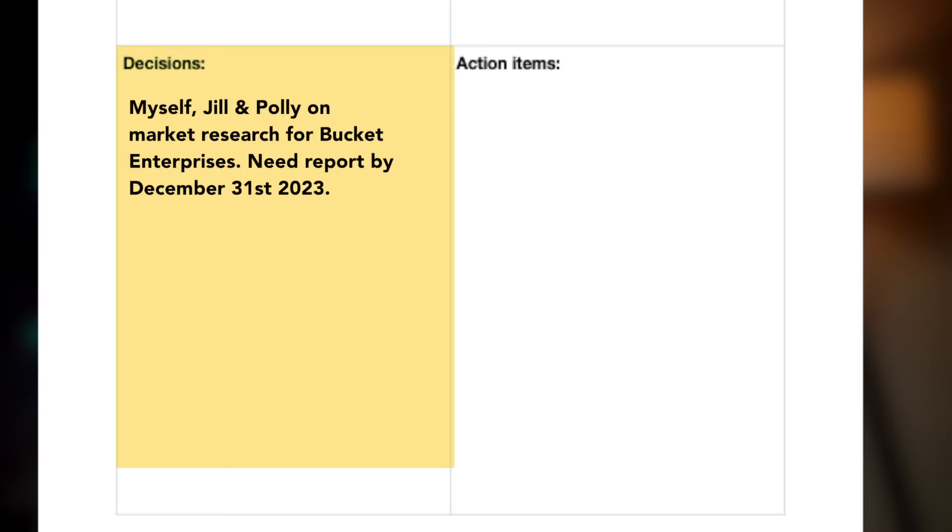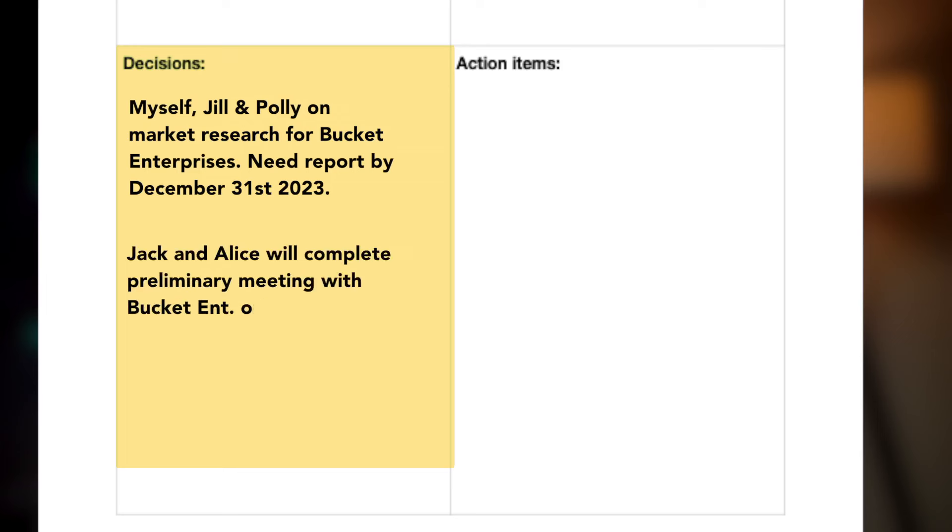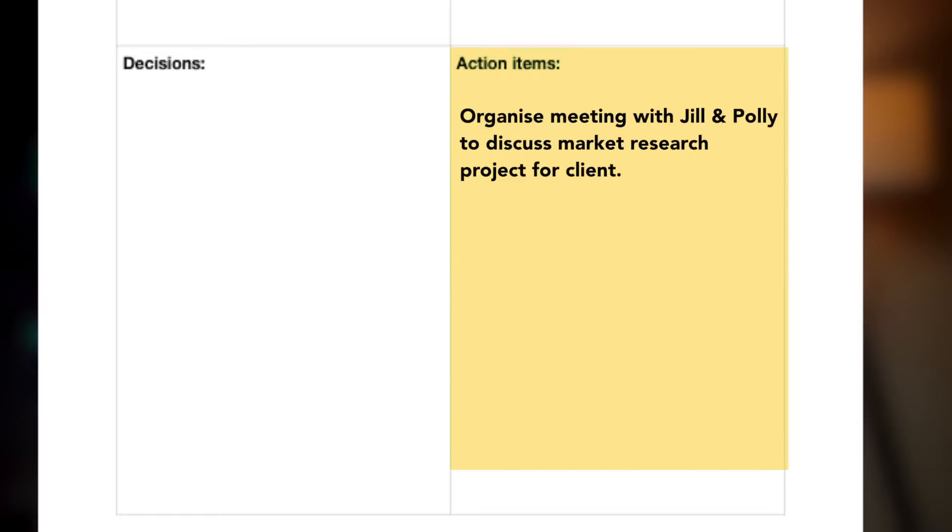On the bottom left, I record the decisions that were made. It was decided that I would be working with Jill and Polly as a team on marketing research for Bucket Enterprises, and we need a market research report by December 31st, 2023. It was also decided that Jack and Alice will complete their preliminary meeting with the company on September 30th. On the bottom right, I would write the action items I am responsible for — such as organizing a meeting with Jill and Polly to discuss the market research project.